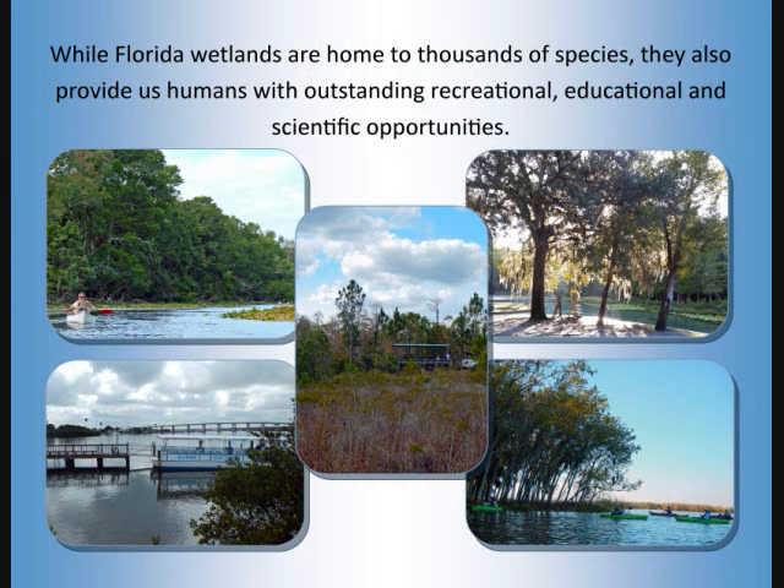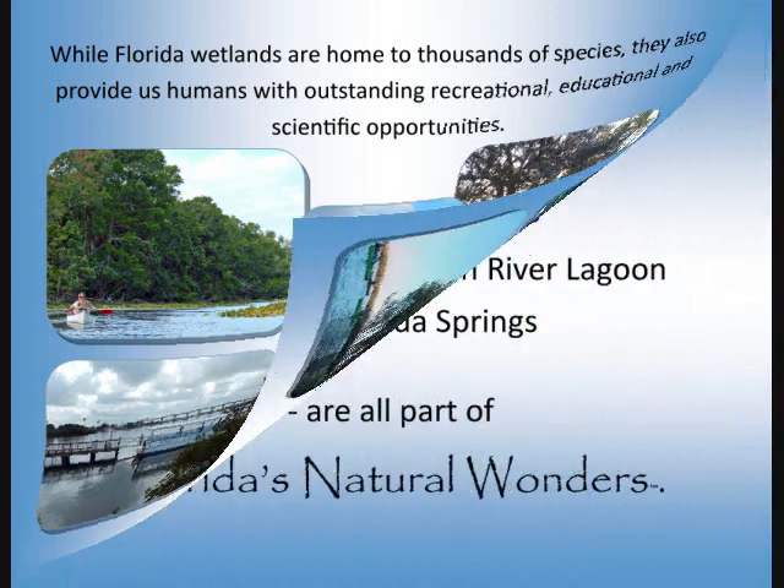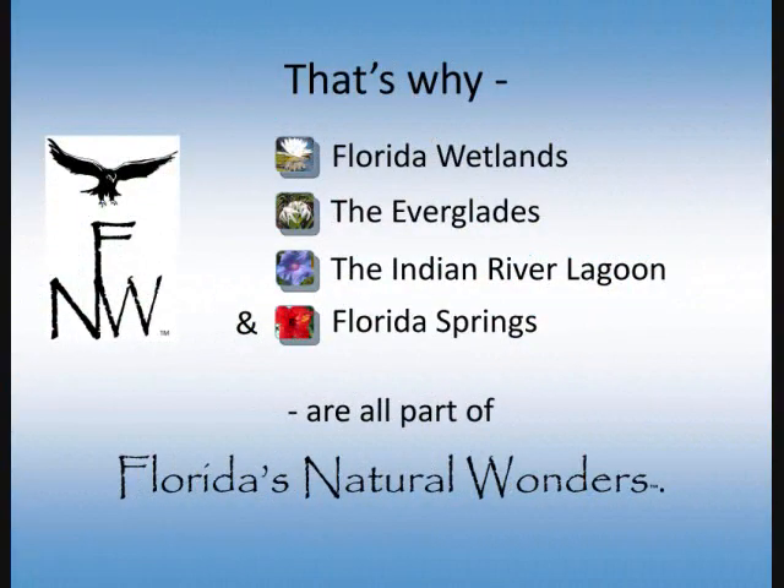While Florida's wetlands are home to thousands of species, they also provide us humans with outstanding recreational, educational, and scientific opportunities. That's why Florida wetlands, the Everglades, the Indian River Lagoon, and Florida springs are all part of Florida's Natural Wonders.